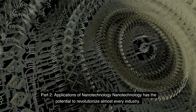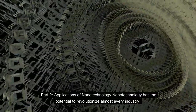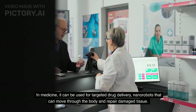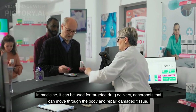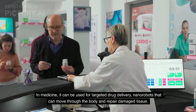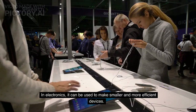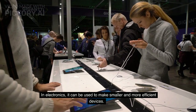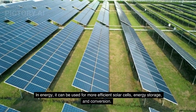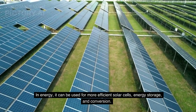Part 2: Applications of Nanotechnology. Nanotechnology has the potential to revolutionize almost every industry. In medicine, it can be used for targeted drug delivery and nanorobots that can move through the body and repair damaged tissue. In electronics, it can be used to make smaller and more efficient devices. In energy, it can be used for more efficient solar cells, energy storage, and conversion.